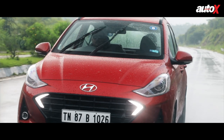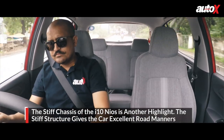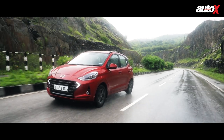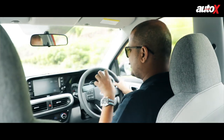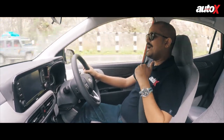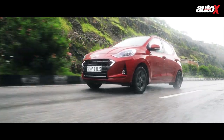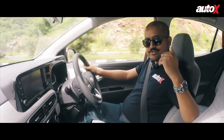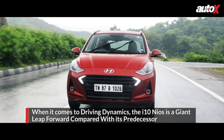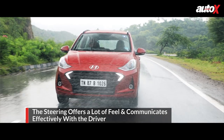Starting with the positives of the Grand i10 Neos: you can actually feel how stiff the chassis is, how well the car is put together, and how well the suspension is tuned — it feels like a cohesive unit. On bad roads and good roads alike, it's a fantastically stiff chassis that does exactly what it's asked to do. The jump from the second-gen i10 to the third-gen Neos is even starker than the i20's generational leap. The steering gives you a lot of feel, which is rare in today's cars — you can feel exactly what the wheels are doing and what the road is like.